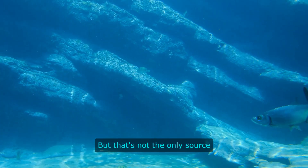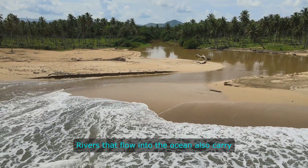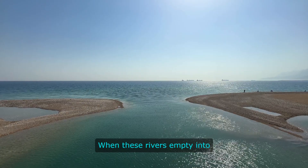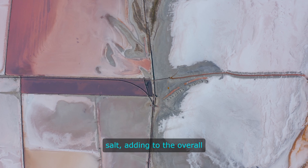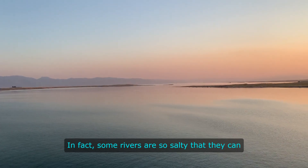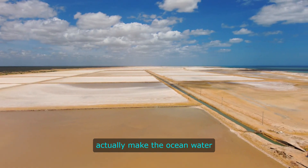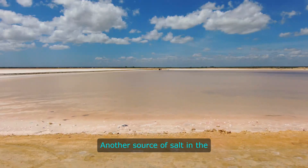But that's not the only source of salt in the ocean. Rivers that flow into the ocean also carry minerals with them, including salt. When these rivers empty into the ocean, they deposit their salt, adding to the overall salinity of the water. In fact, some rivers are so salty that they can actually make the ocean water near their mouths even saltier.